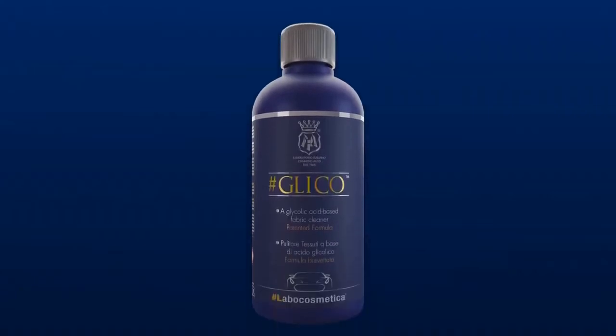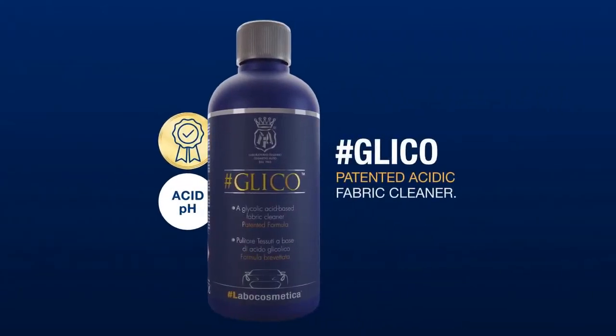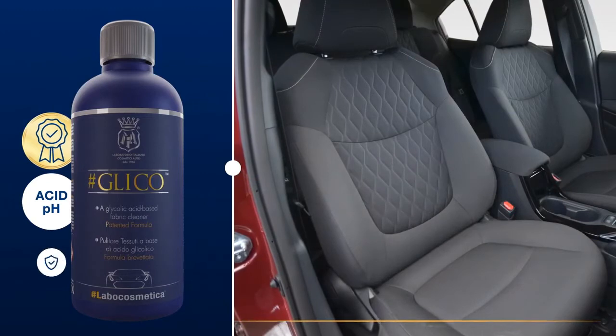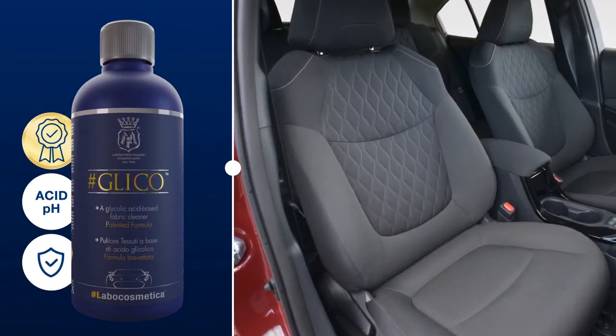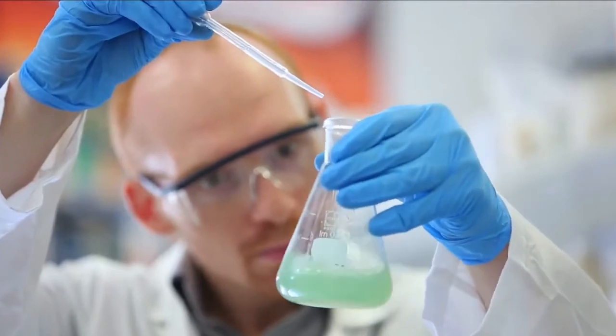The innovation comes in the creation of a patented acidic fabric cleaner able to clean surfaces that an alkaline product cannot leave perfectly clean. Glico is safe to use and designed to remove both organic and inorganic residue, removing the streaks usually left behind after cleaning. We achieve this result by using active ingredients that had never been used in the detailing sector before.